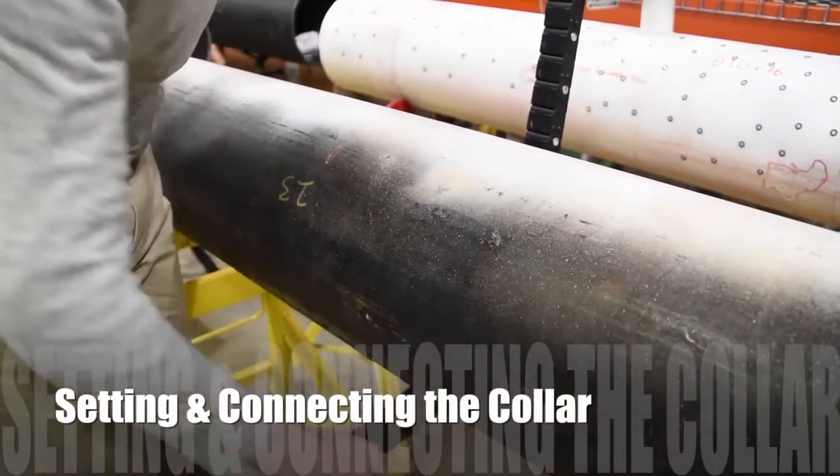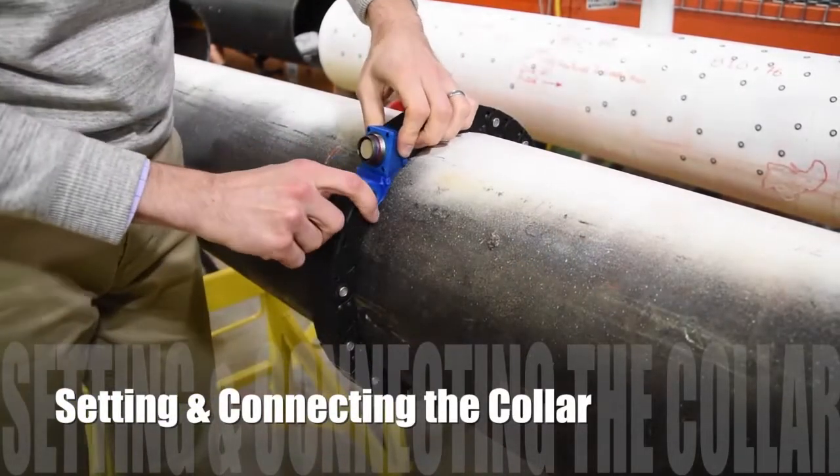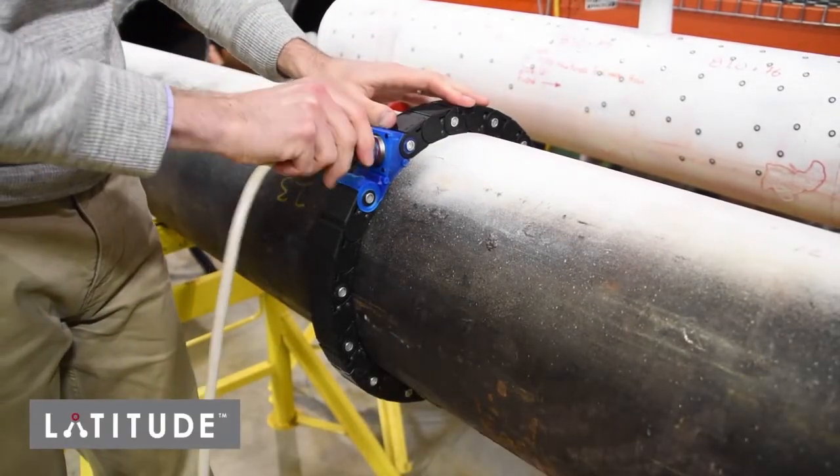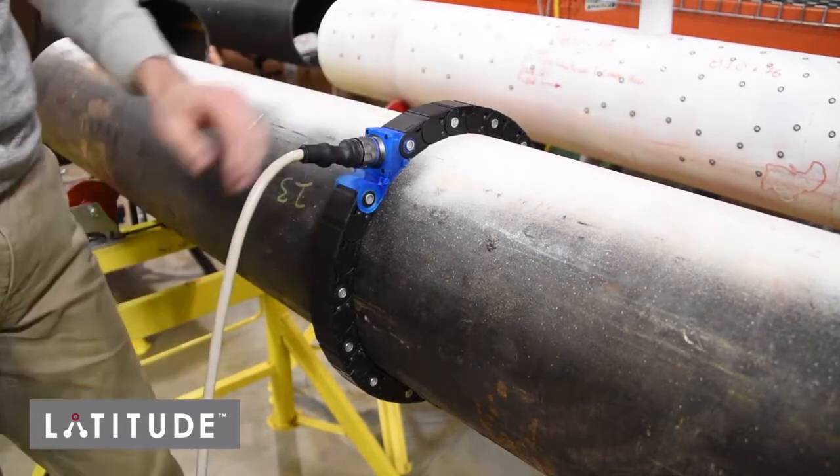Placing and connecting the LATITUDE collar is also simple. The collar is magnetic but also has a clasping mechanism for wrapping around non-magnetic pipe, and there is a single connection point to the collar.